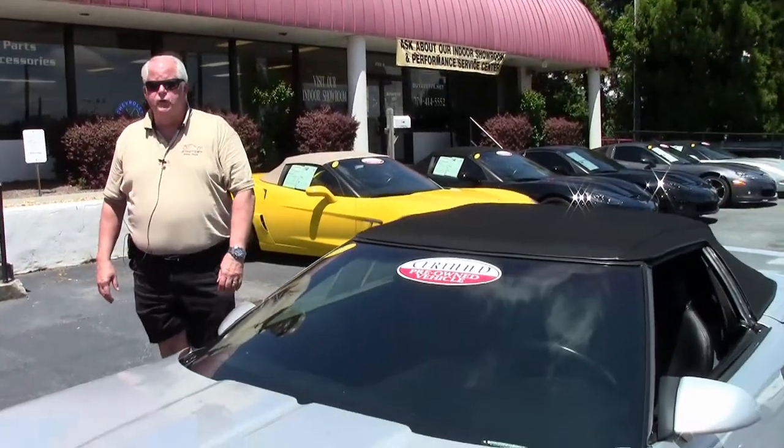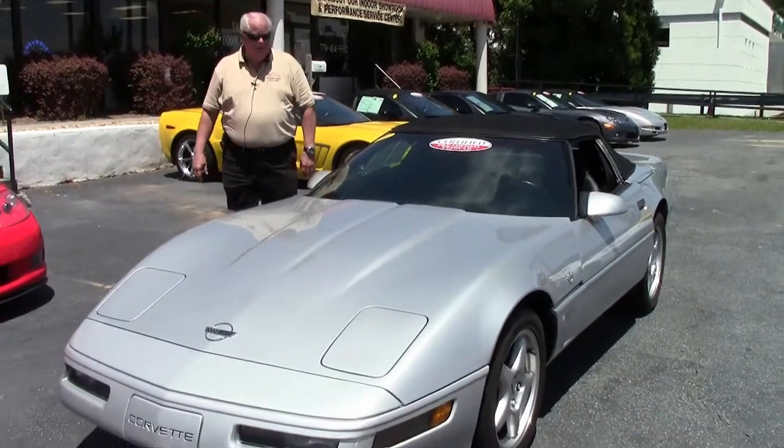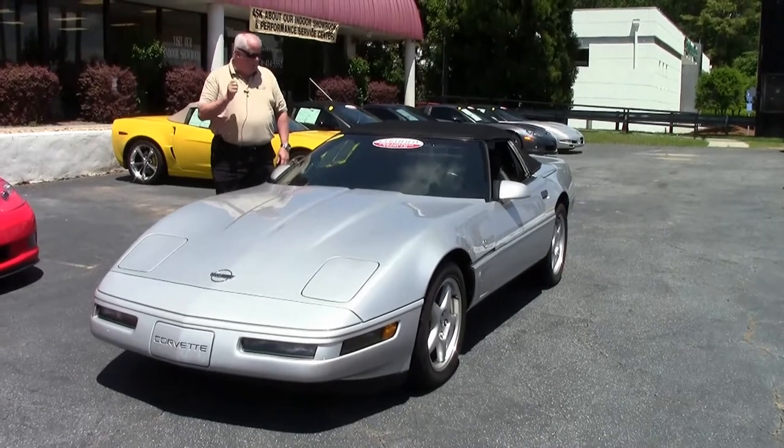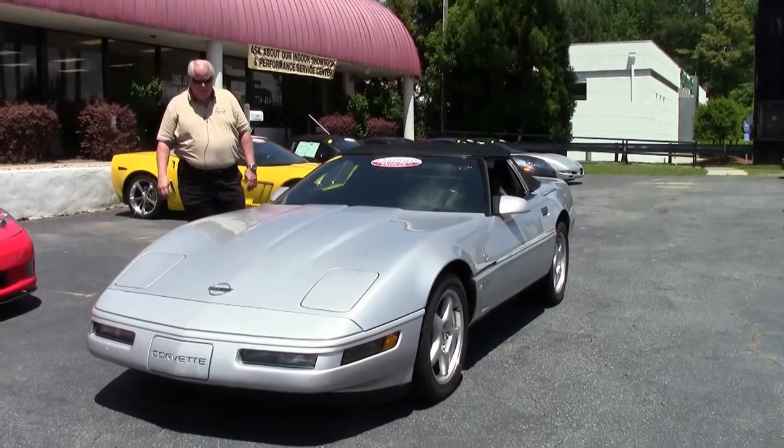Hello folks, welcome to Buy-A-Vette in Atlanta, Georgia. My name's Rick Engel and today I'd like to present to you this 1996 Sebring Silver LT4 with black interior, with a little over 39,000 miles.